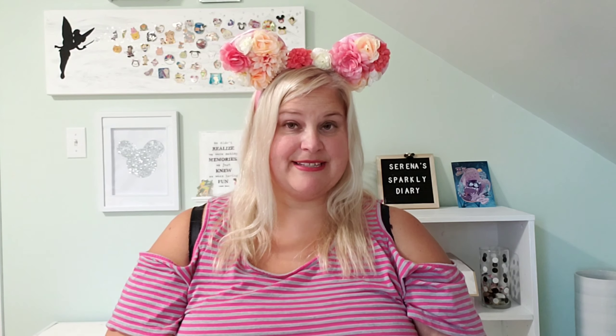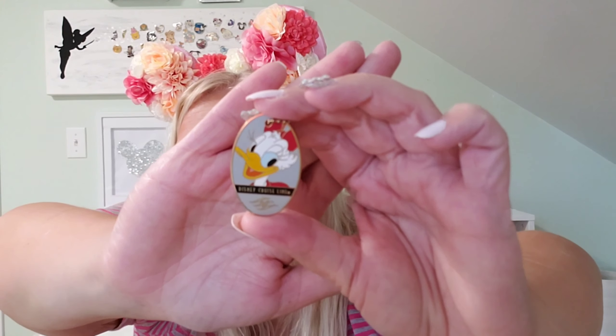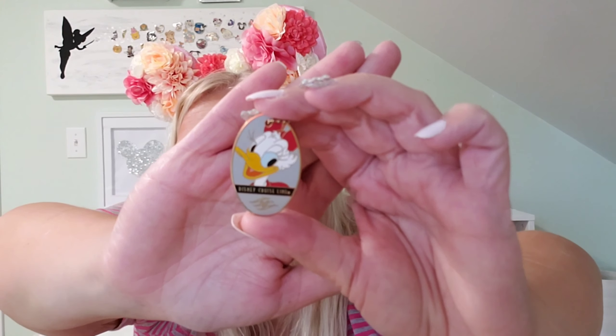My next pin is another Daisy and it's part of the cruise line collection. Since we're going on a cruise next year I had to have this as well — she's absolutely beautiful with her red bow, so cute. I love that it says the cruise line collection on the back. I love this one.